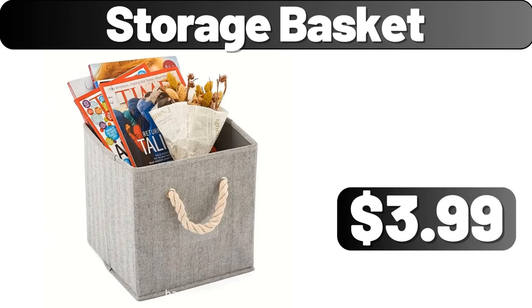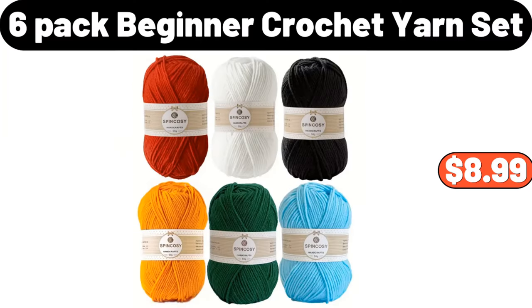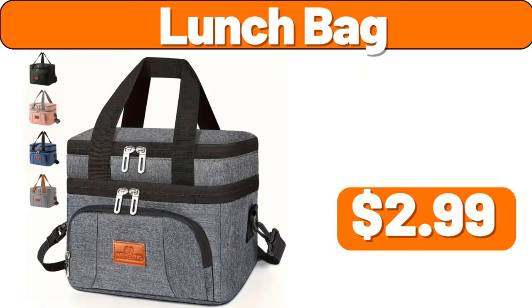Storage basket, $3.99. 12-quart enamel on steel stock pot, $32.99. 6-pack beginner crochet yarn set, $8.99. Glass food canister set of 2, $2.99. Lunch bag, $2.99.